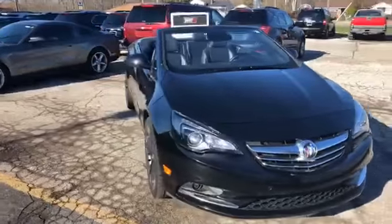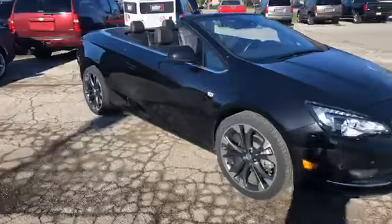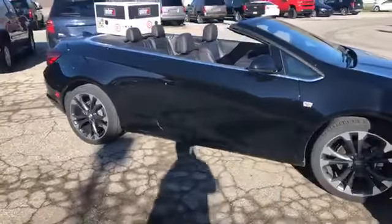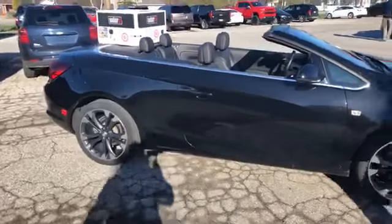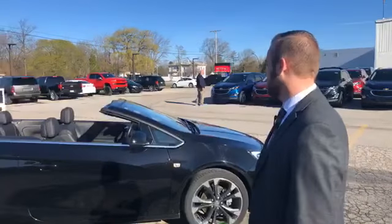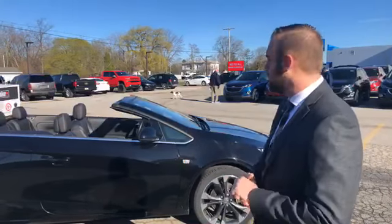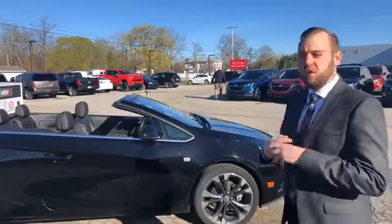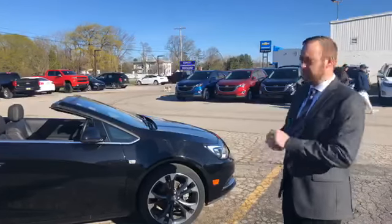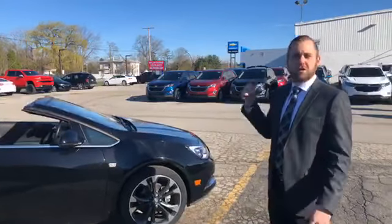We got it certified, which is going to get you a 12-month, 12,000-mile bumper-to-bumper warranty once the original 3-year/36,000-mile is up. So you've got a lot of warranty life left on this one. Great look to it — the black has a metallic flake in it, definitely a pretty cool look. Leather seats, black on black on black with the wheels, navigation, remote start, heated seats. We're going to put that Weber grill in the back seat here, Jacob.